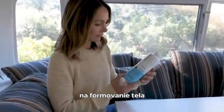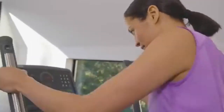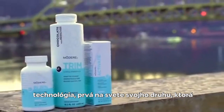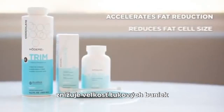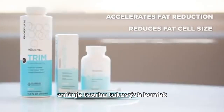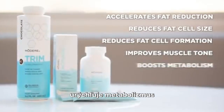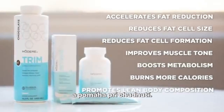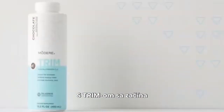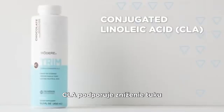Modere's new generation of body shaping products focus on fat loss and body composition. It's an innovative, first-in-the-world combination of technologies that accelerates fat reduction, reduces fat cell size, reduces fat cell formation, improves muscle tone, boosts metabolism, burns more calories, and promotes lean body composition. It starts with Trim, formulated with two leading technologies.